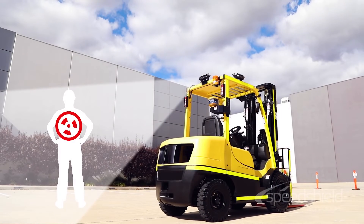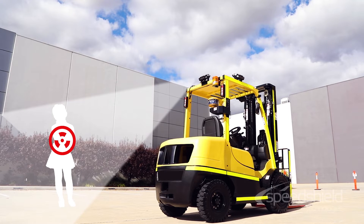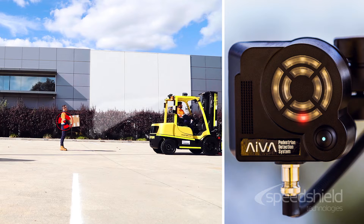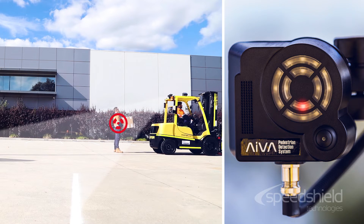The AVA system recognises the physical characteristics of all pedestrians and employees, adult or child, no matter their height. Pedestrians or employees do not require individual beacons for detection, which makes the system suitable for many mixed-use applications including industrial and retail settings.